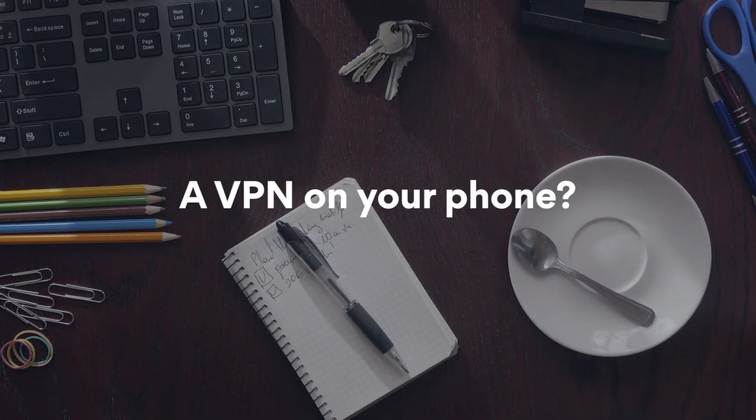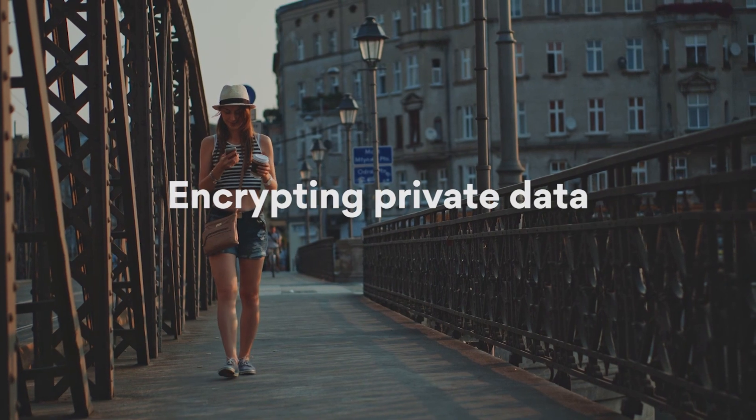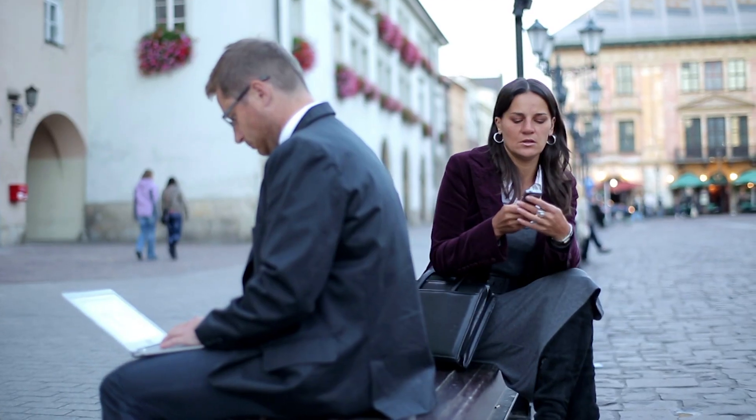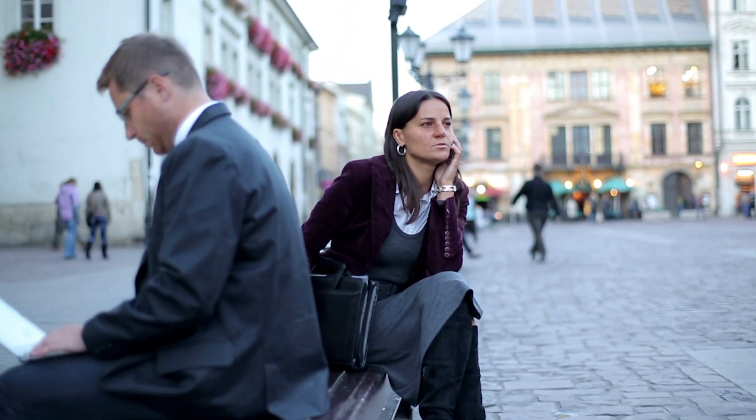Do you need a VPN on your phone? Here's a short checklist. Connecting to a public Wi-Fi? Use a VPN to encrypt your sensitive data. Without a VPN, every time you go online, your data is vulnerable to hacking.